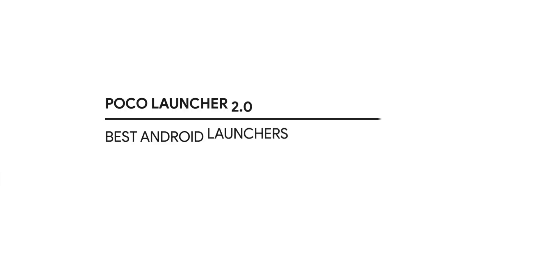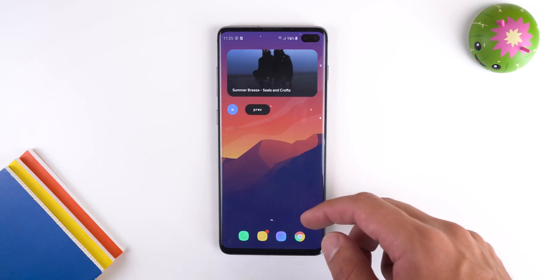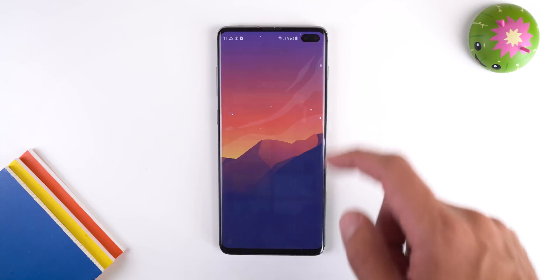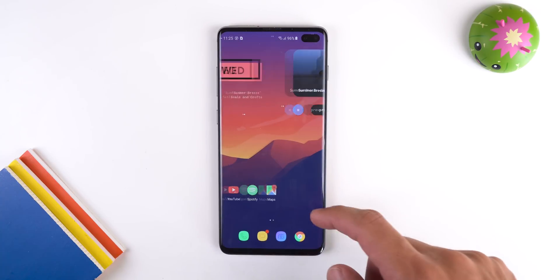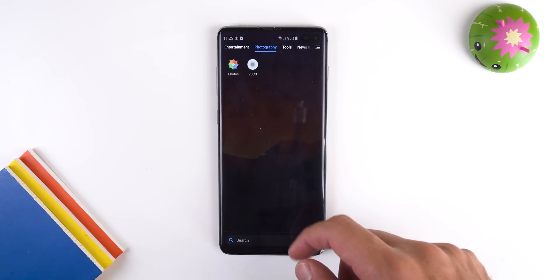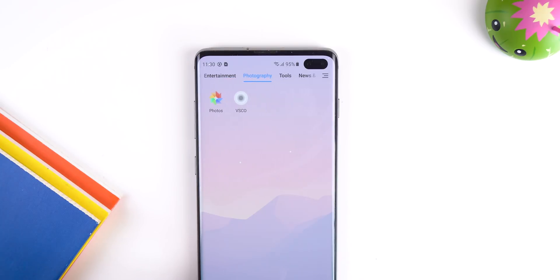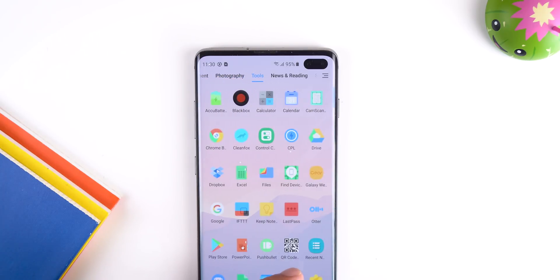Let's start with Poco Launcher 2.0. This is the default launcher that comes with all Poco phones, but you can download it onto any Android because it's also in the Play Store. At first glance it looks like any typical launcher — a swipeable app drawer with widgets and icons on the home screen — but what makes it unique is all the exclusive features, including categories in the app drawer so you can find specific apps quickly.